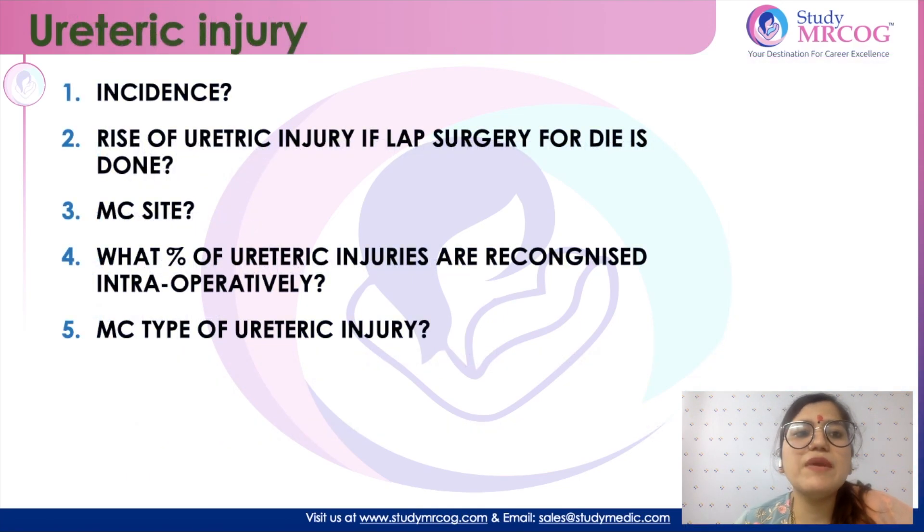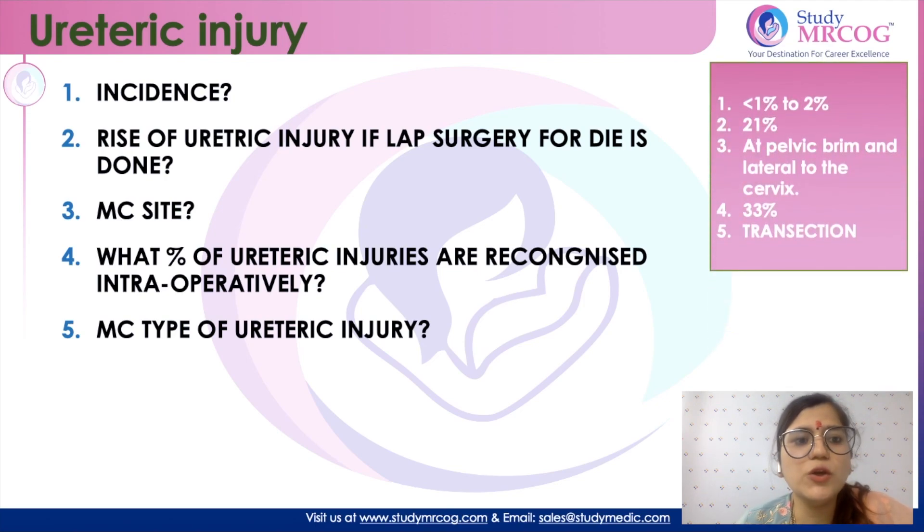Coming to some important points on ureteric injury: it has an incidence of less than 1% to 2%. However, if there is deep infiltrating endometriosis, the risk of ureteric injury is much higher — as high as 21%. The most common site of ureteric injury is at the pelvic brim and lateral to the uterine surface. Only one-third of ureteric injuries are recognized intraoperatively, so most patients with ureteric injury present in the post-operative period.